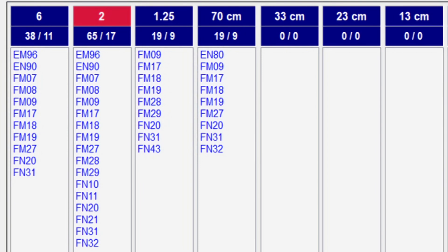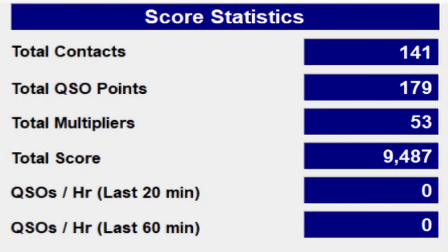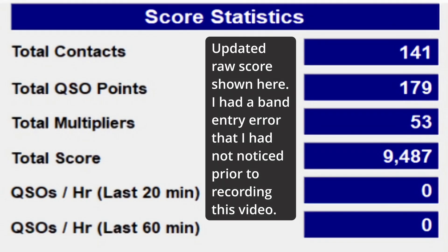Two meters: 64 contacts. And 1.25 meters — I just call it the 222 band, it rolls off the tongue better — I made 19 contacts on that band. Looking at the score statistics: total contacts was 140. QSO points are higher because contacts on 222 and 432 are worth more than on lower bands. Multipliers come from operating to or from different grids, and I operated in seven grids. My total score is 8,188 — and that's not bad, especially considering there was really nothing on voice, and barely any band openings on FT8 on six meters.